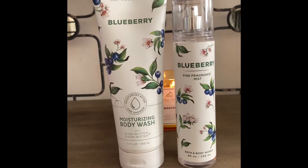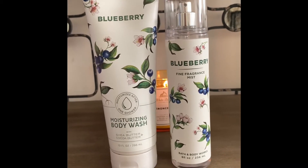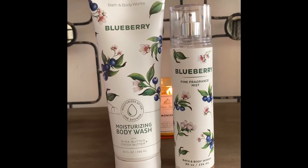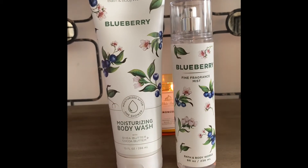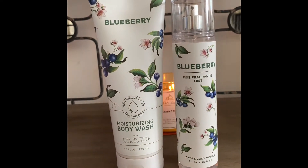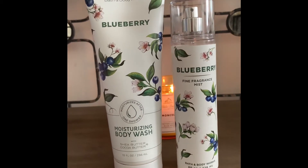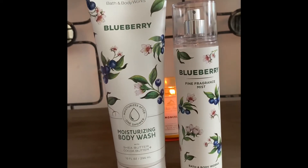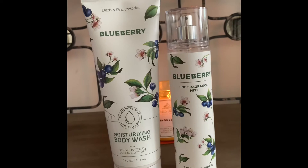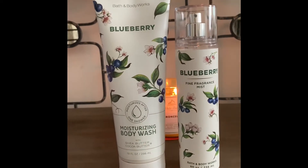Those are my thoughts on this line thus far. Like I said, it's clinically tested, it has simple ingredients, and it overall just smells very clean and fresh and sweet — but not cakey sweet. You won't detect any vanilla. You won't detect any cake, and I didn't even detect any floral note here. It's just fresh picked blueberries and I love it. I suggest that you give it a try.